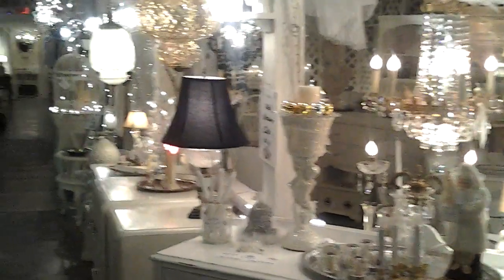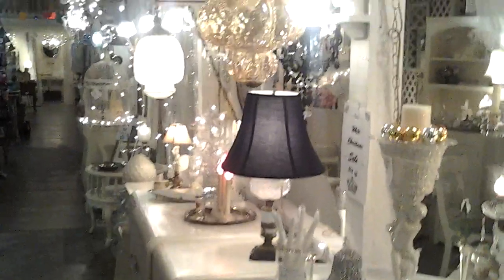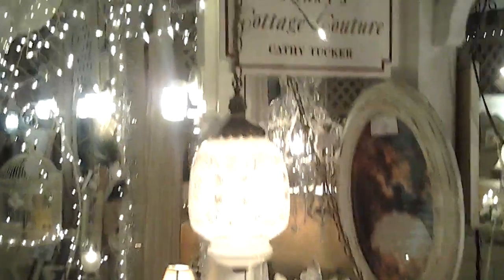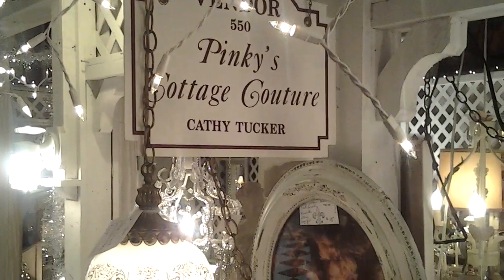Ladies and gentlemen, welcome to Pinky's Cottage Couture, here at the Logan Village Mall. I'm going to give you a little tour. Look at all this beautiful shabby items. This is December 22nd, 2012. We're going to have a white Christmas. Here we are at the Logan Village Mall — Pinky's first room, called Pinky's Cottage Couture. Kathy Tucker — that's my wife. I'm the shabby slave. I'm Mark Volk.